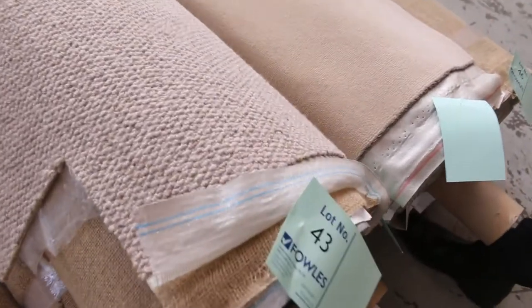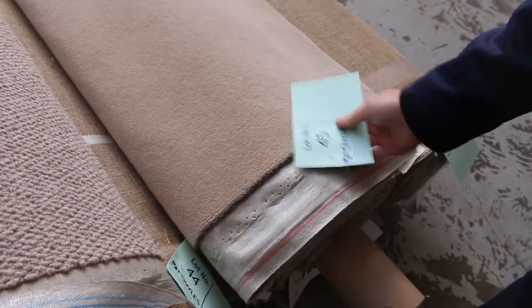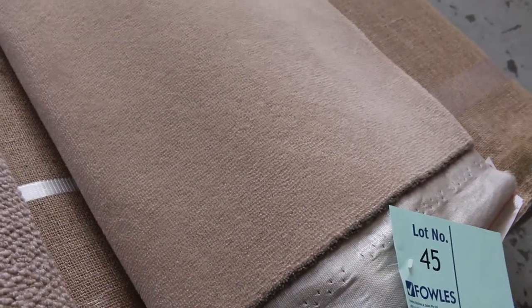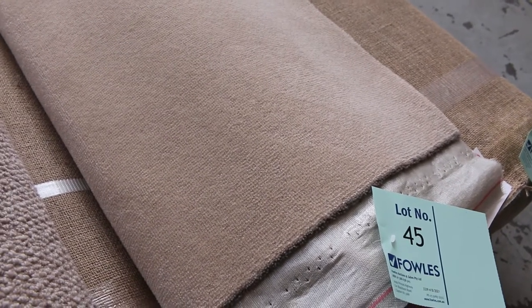Then into more wool loop pile carpet and some plush pile. Lot numbers 45 and 46 are the same — a nice 100% wool plush pile there. That one actually normally retails around $180 a metre, and I'd be expecting it to sell for around about $30 to $35 at auction. Some really good ones to start off.